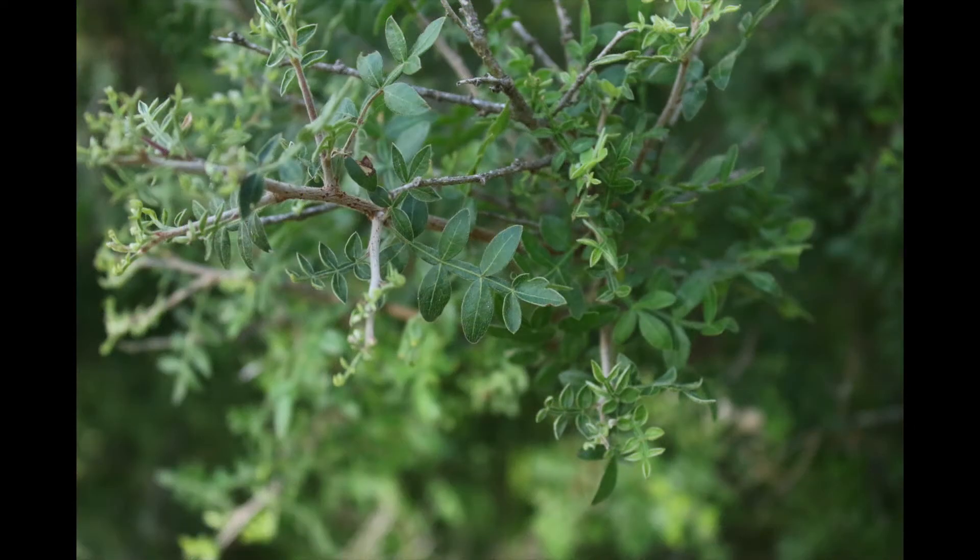The leaves look very similar to little leaf sumac, which is found in the north, central, and west Texas regions and has a winged rachis and is thornless.